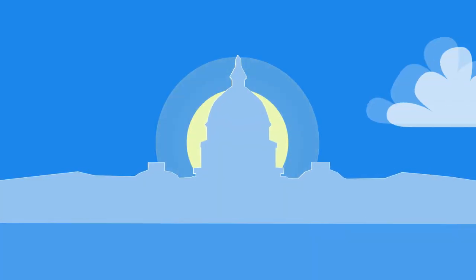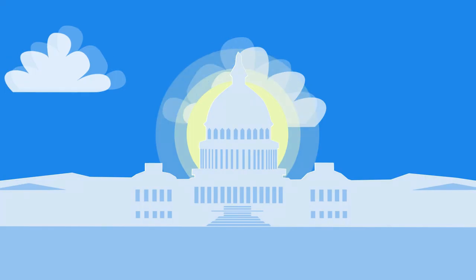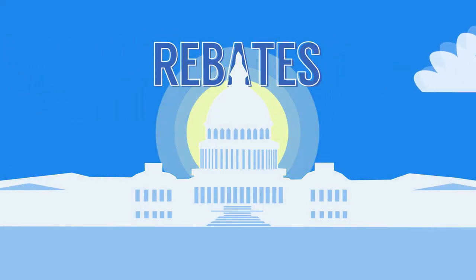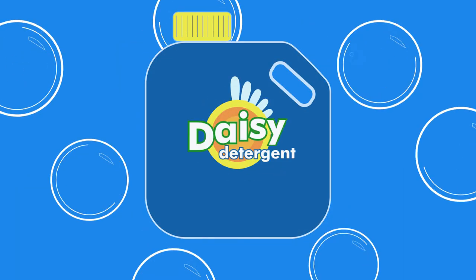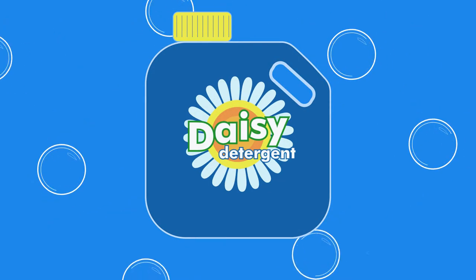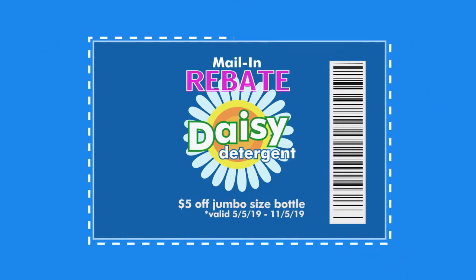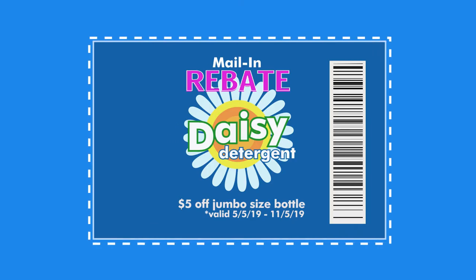Lately, there's been a lot of talk about prescription drug costs. One word that comes up often is rebates. You may be familiar with how rebates work for other consumer goods — when you buy a certain product, the manufacturer gives you some money back, which is called a rebate. But when it comes to prescription drugs, rebates work a little differently.